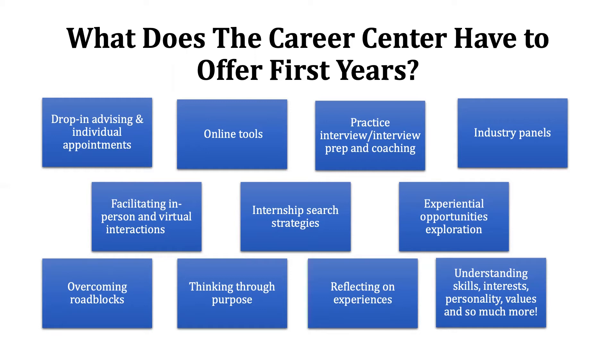Industry panels are a great way for you to explore industries and careers. Attending industry panels will provide you a lot of information and insight about areas you don't know about. Don't overlook attending industry panels and getting the opportunity to connect with employers and alums. The Career Center also facilitates in-person and virtual interactions, internship search strategies, and experiential opportunities. When you hit a roadblock during your time at Duke — and you are bound to — the Career Center is here to assist. Please count on us as one of your resources to help you overcome any roadblocks.